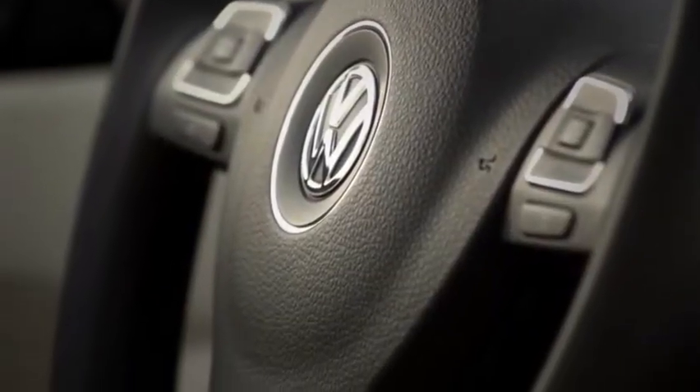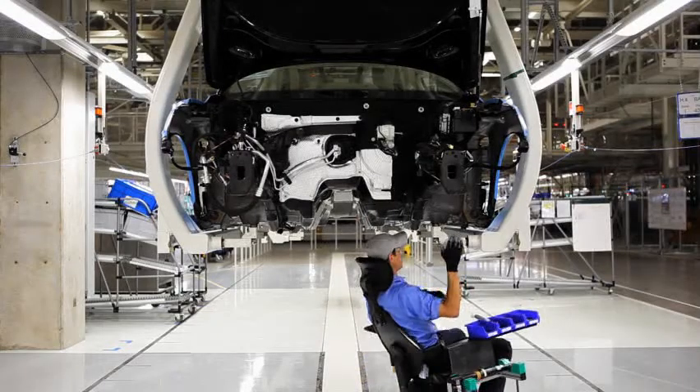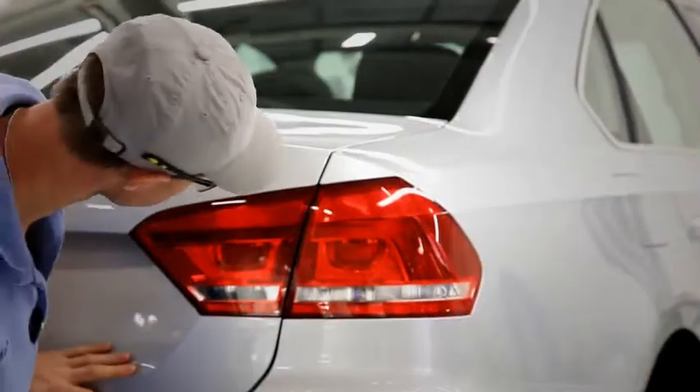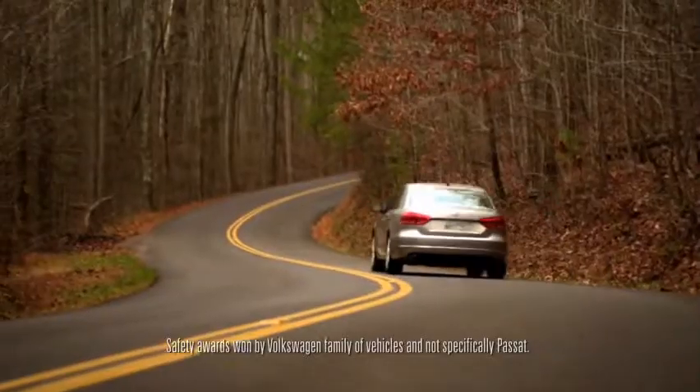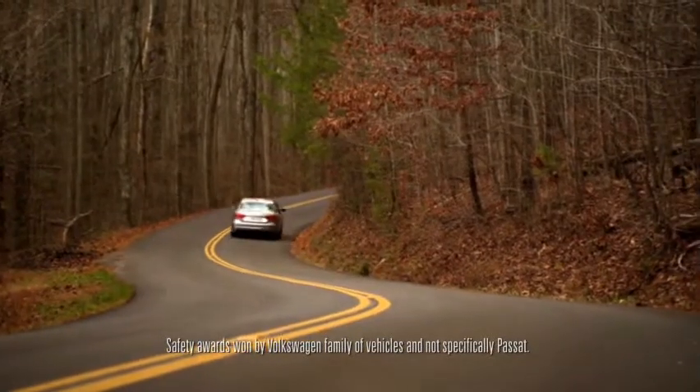But that's not all. With 2.2 million auto injuries in the U.S. in 2009, we don't just think safety should come first — we think it should come second and third, too. That's probably why, year after year, we win so many awards for it.